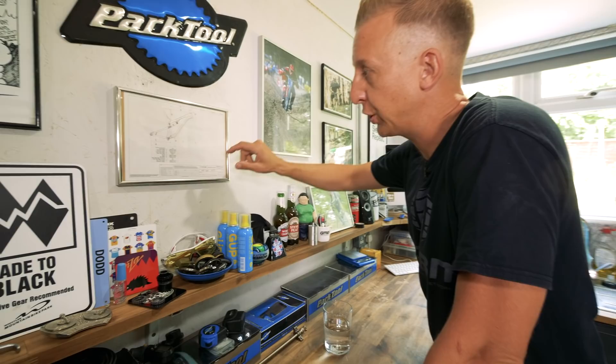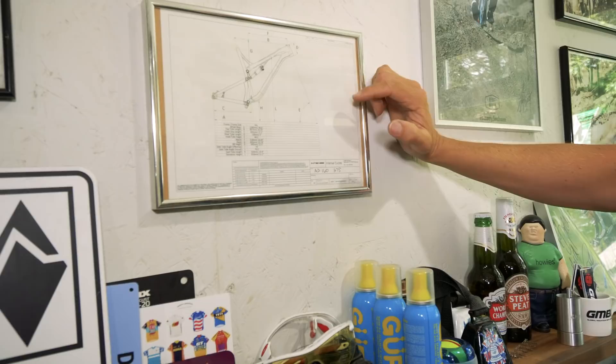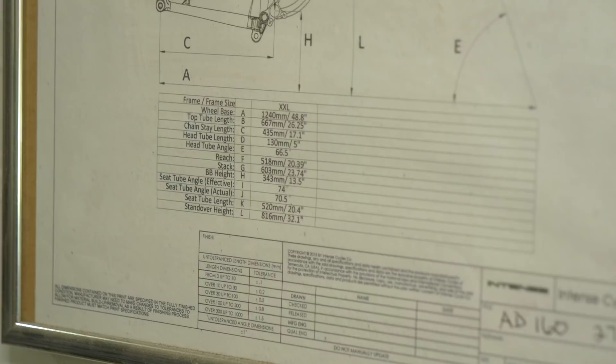I'm going to have to dig this bike out and show you. I was lucky enough to do a trip to Intense, which is based in Temecula, California. Essentially I got to design my own geometry bike and Jeff Steber made it for me. Look at the numbers on this — it's an XXL, still big by today's standards. Wheelbase 1240, reach 518. Back in 2014 I was all about the big bikes.